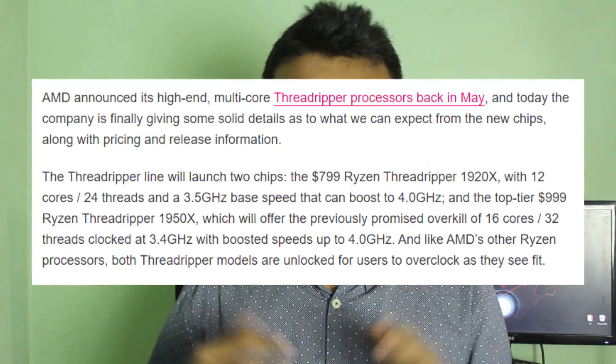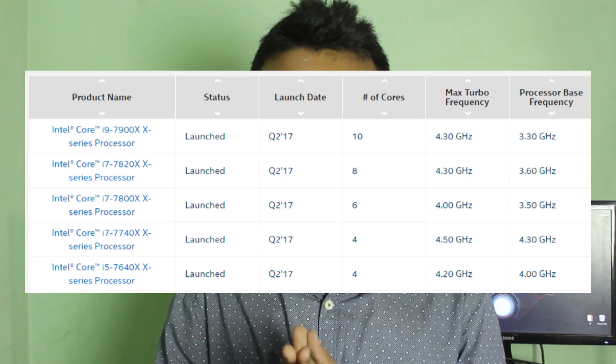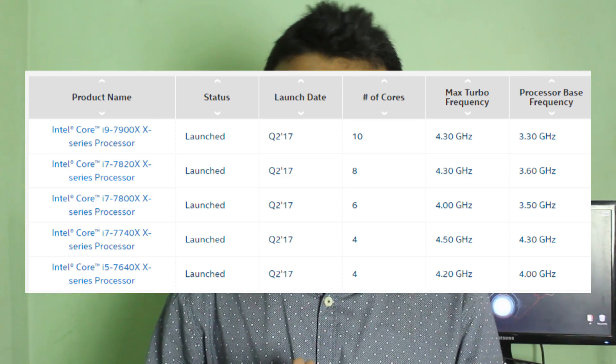Two or three months back, AMD announced that they will make a 12-core 24-thread processor. After hearing that, Intel also announced that they will make some new series called the X series and a new lineup called the i9 lineup.